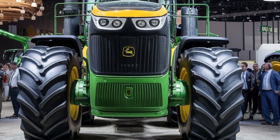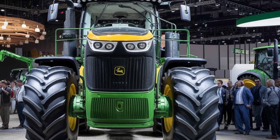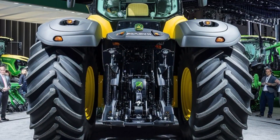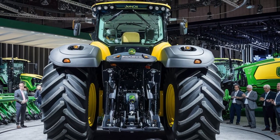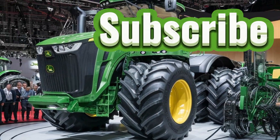In summary, the 2025 John Deere 9RX is a powerful and versatile tractor designed to meet the needs of modern agriculture. Its combination of strength, advanced technology, and operator comfort makes it a top choice for farmers looking to enhance their productivity and efficiency. With its innovative features and durable construction, the 9RX is poised to deliver outstanding performance and value for years to come. Thanks for watching — like, comment, and subscribe to my channel.